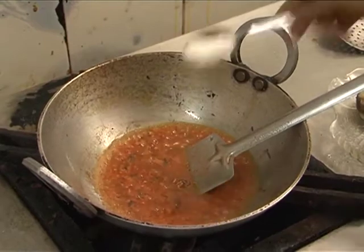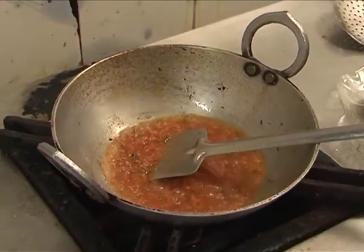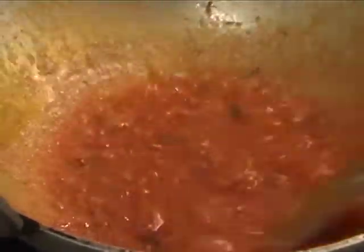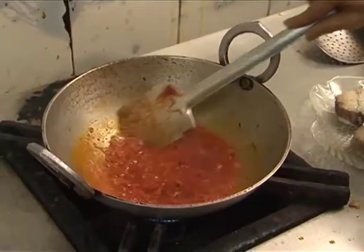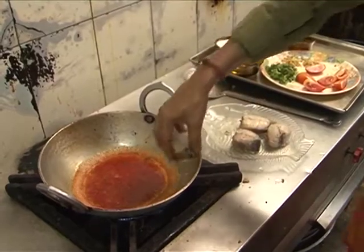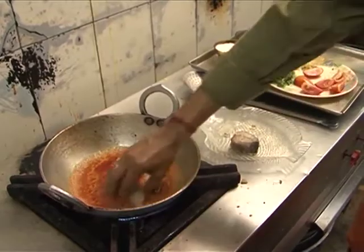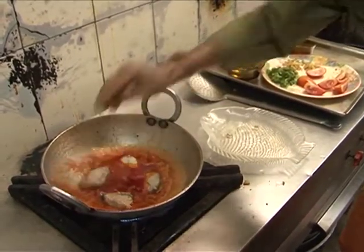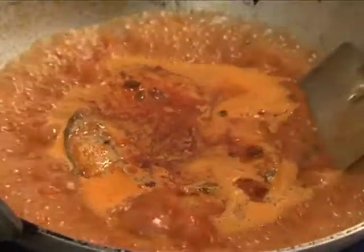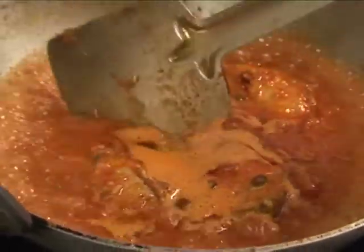We have to add the ingredients to the ginger. We get to the rice and we are going to prepare for the rice. Give them some fried food. We are going to make a lot of tomatoes in our 5 minutes.